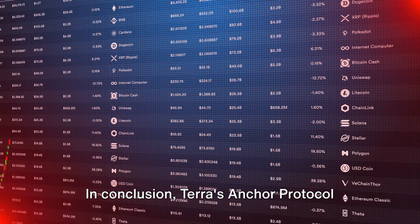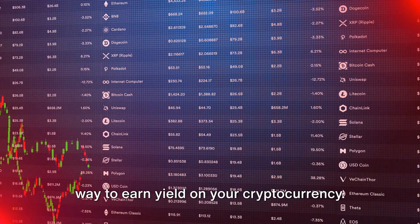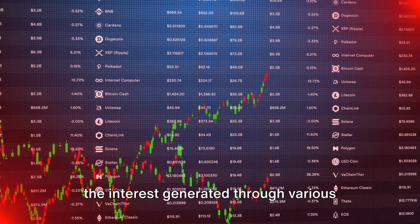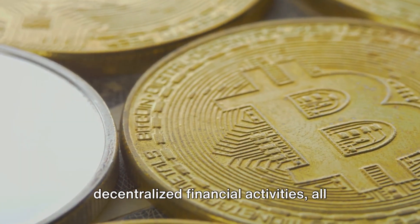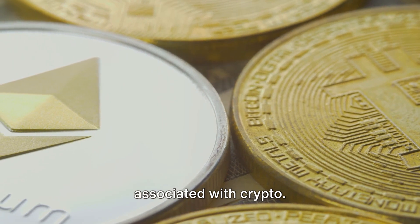In conclusion, Terra's Anchor Protocol offers you a straightforward and stable way to earn yield on your cryptocurrency. By depositing UST, you can benefit from the interest generated through various decentralized financial activities, all without the wild fluctuations usually associated with crypto.